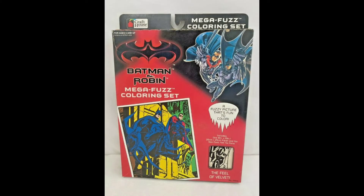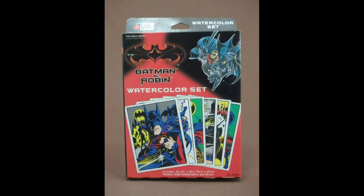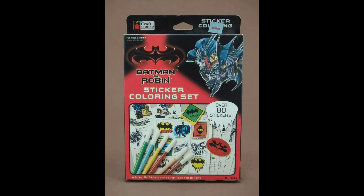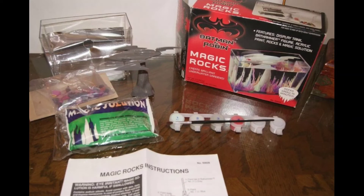Now we're on to 1997 Batman and Robin Mega Fuzz coloring set. Sand art. Watercolor set. Sand and glitter art. Sticker coloring set. The Batboat got destroyed in Batman Forever, so this is the Bat Hammer, but it's a land vehicle.